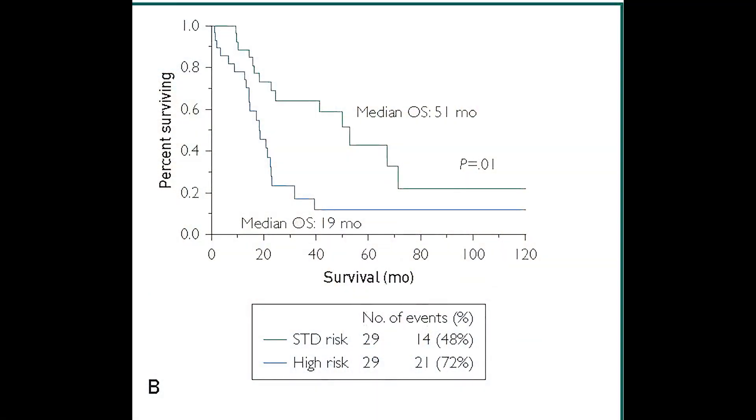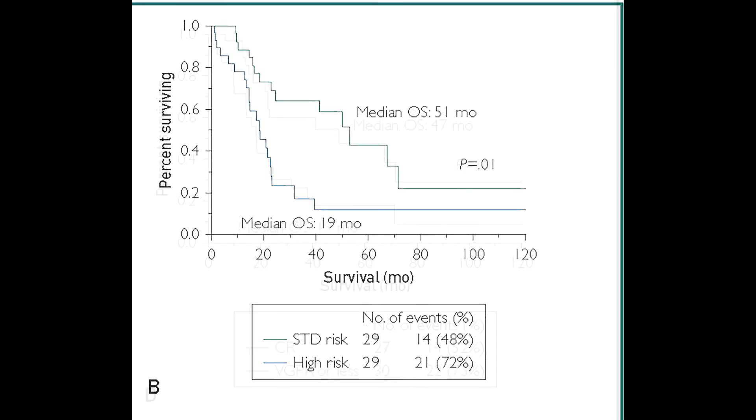The median overall survival for this cohort was almost two years. However, the median overall survival for patients with standard risk cytogenetics and those who experienced a complete response to first-line therapy was almost twice that of patients with high-risk cytogenetics and those whose response was a very good partial response or less, respectively. These results are depicted in figures 2B and 2D of the manuscript.